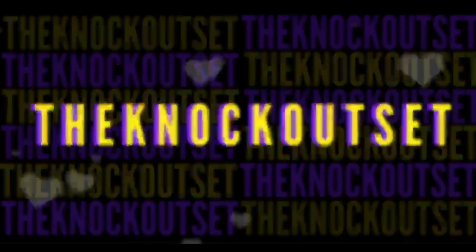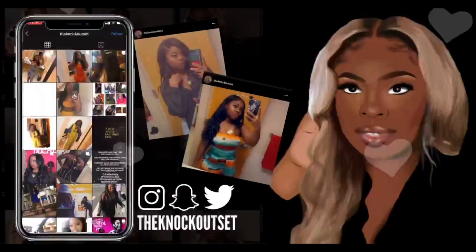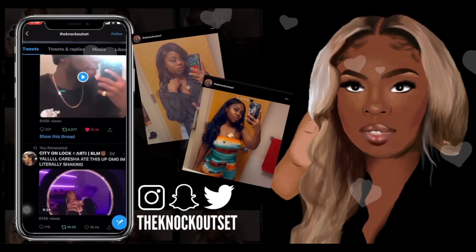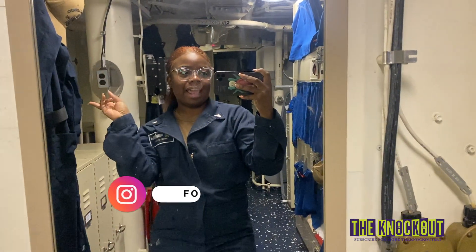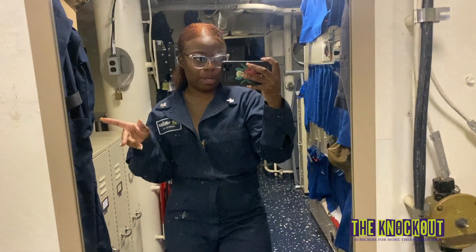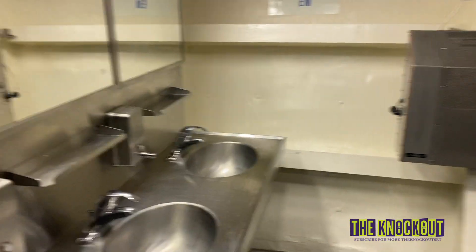Hey guys, welcome back to my channel. I'm going to give y'all a berthing tour on a small ship — this is a smaller female berthing. I know I don't have my belt on; I just did my weigh-ins, so mind your business. Anyways, let's go!